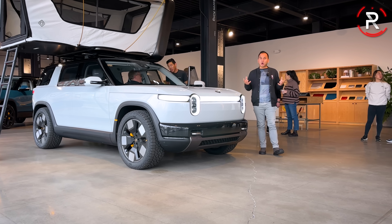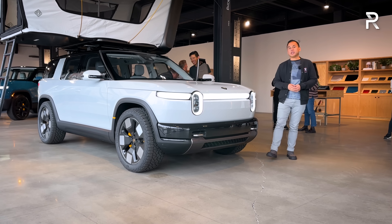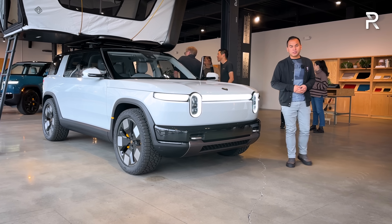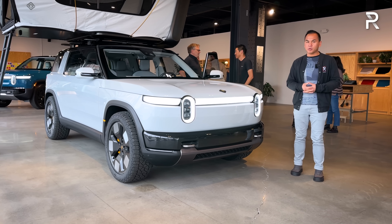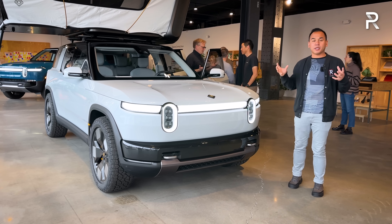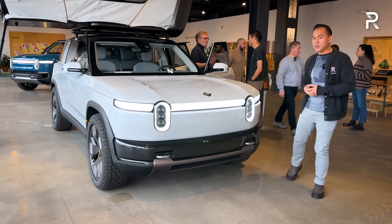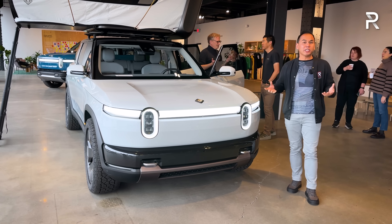As impressive as the Rivian R1T and R1S are, not everybody can afford a vehicle that starts at around $75,000. So the R2 is a very important new addition to the Rivian family because it's built off of a new electric vehicle architecture that's significantly smaller. But looking at the styling, some of you may actually confuse this thing for the R1S because it practically looks the same.